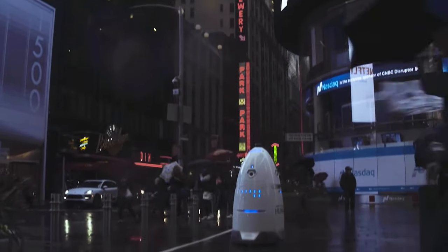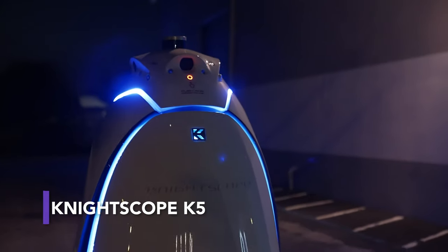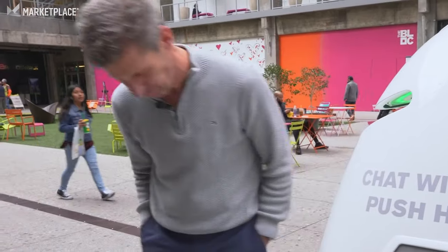This security robot is on a mission to make the US the safest country in the world. The Knightscope K5 is already being used to secure parking lots, airports, campuses, and residential communities across the country.